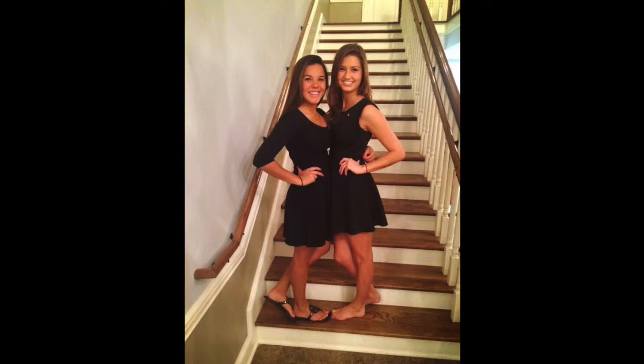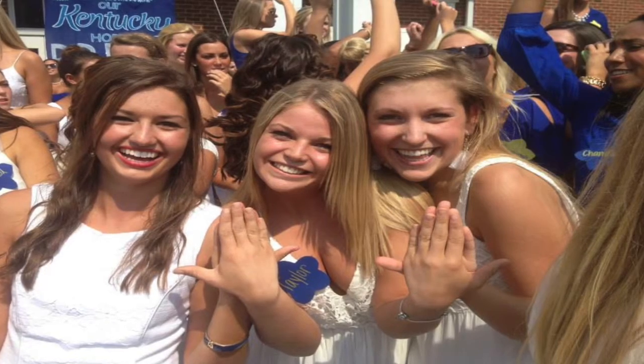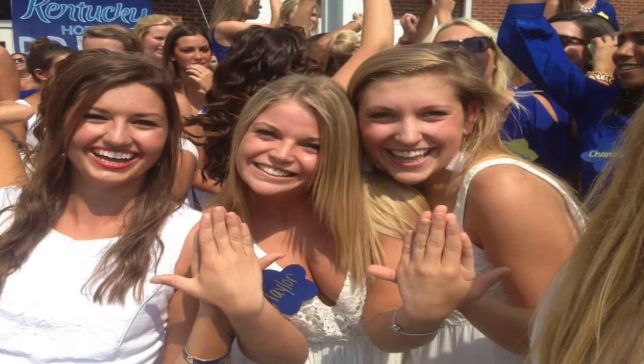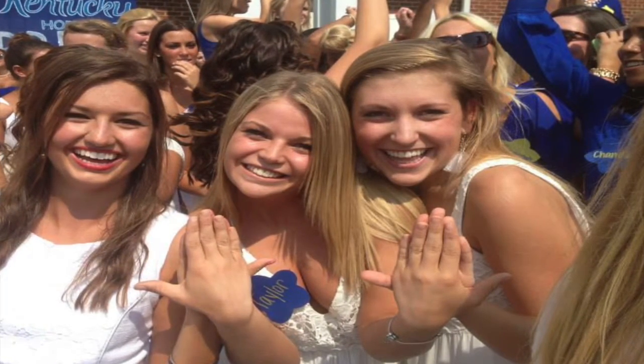This pin is worn during Alpha Phi events when the members are dressed in formal attire. The pin is meaningful to the sorority because the wearer of the pin is upholding all of Alpha Phi's high ideals while the pin is being worn. The design of this artifact makes human experience better because those wearing the sorority pin represent themselves to the best of their ability while it is being worn.